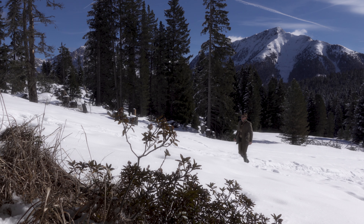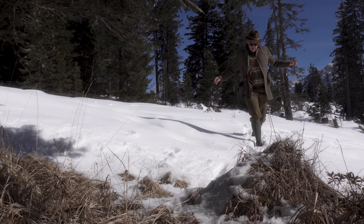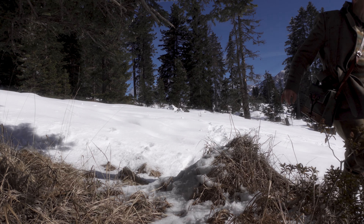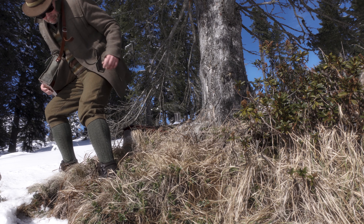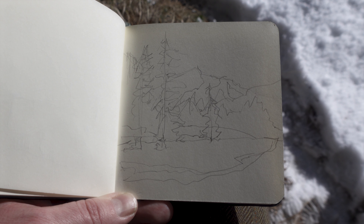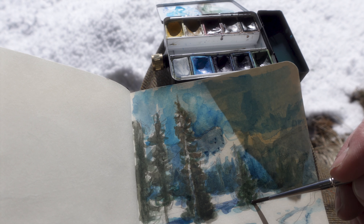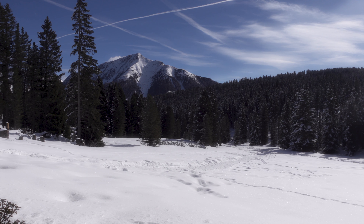Ich werde auf jeden Fall morgen wiederkommen und mir das weiter hier anschauen. Beim Hochgehen habe ich ein kleines Platzserl gefunden, wo man unter einem Baum auf einem Stein hocken kann in der Sonne. Und da habe ich ein bisschen skizziert, habe ein kleines Aquarell angefertigt, einfach so, um ein bisschen warm zu werden und mir das Ganze anzuschauen – auch, um ein bisschen die Ruhe und die Schönheit hier zu genießen.